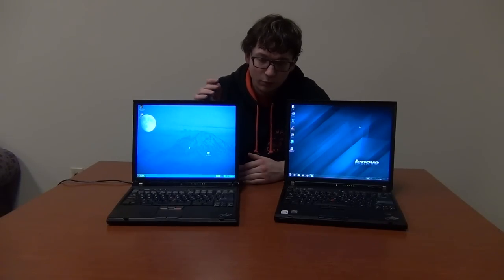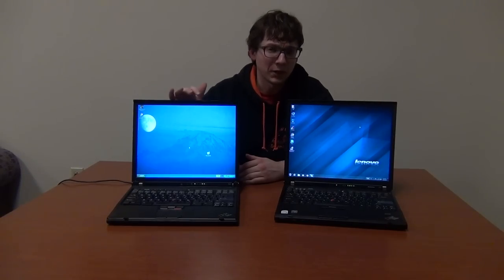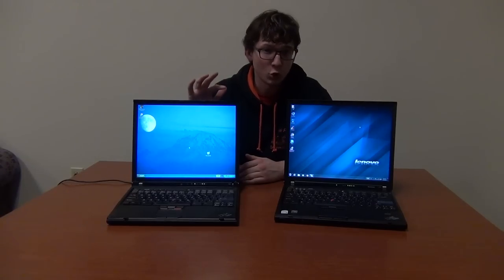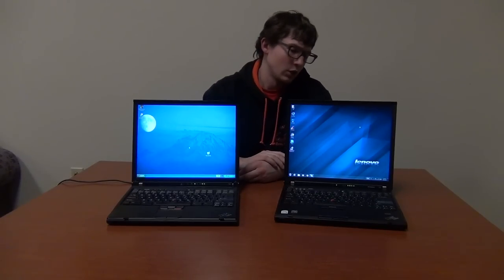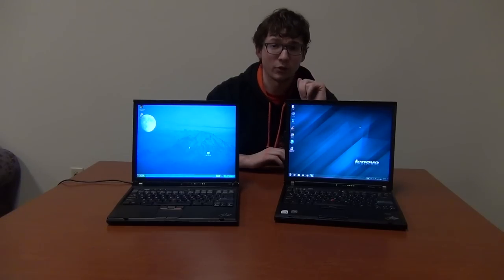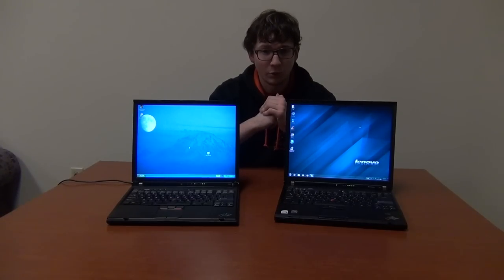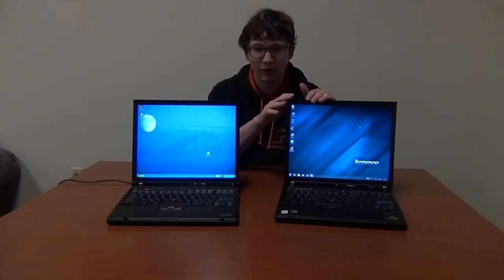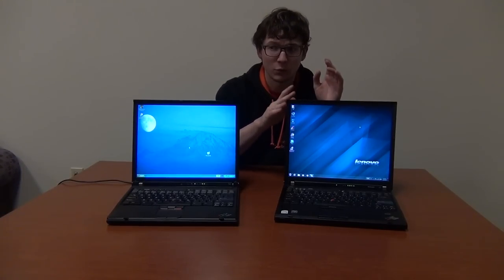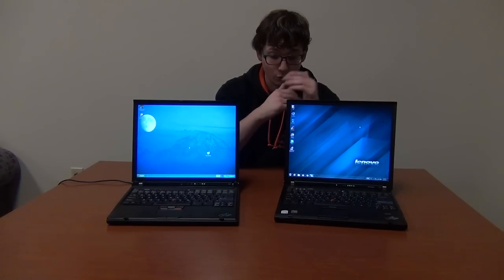The T43 and T60 both use DDR2 RAM. However, the T43 is limited to 2 gigabytes of RAM, which is barely enough to get by — that's about one or two tabs in Google Chrome and maybe a Word document, and you're out of RAM. The T60 takes up to 3 gigabytes of RAM. Technically these machines will accept 4 gigabytes, but due to chipset limitations they can only recognize and use 3 gigabytes.